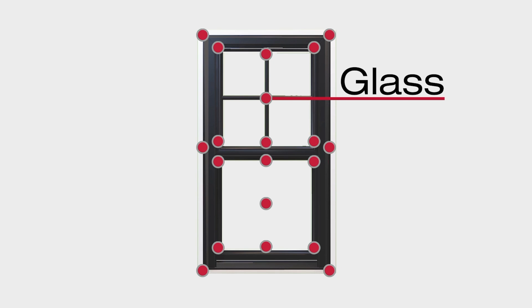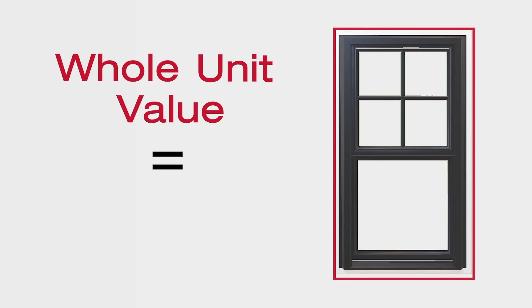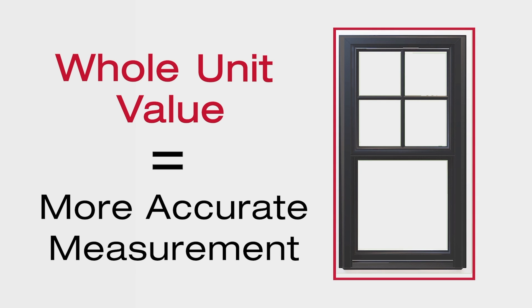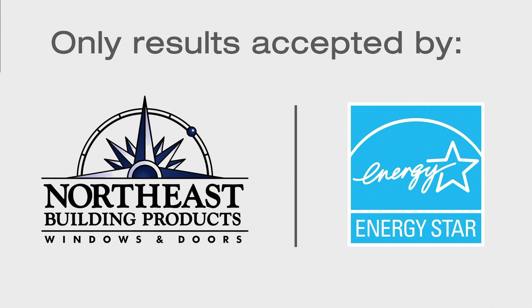Glass, sashes, frame, and all — whole unit values are a much more accurate reflection of the energy efficiency performance of a window as a whole, and are the only results accepted by Northeast and Energy Star.